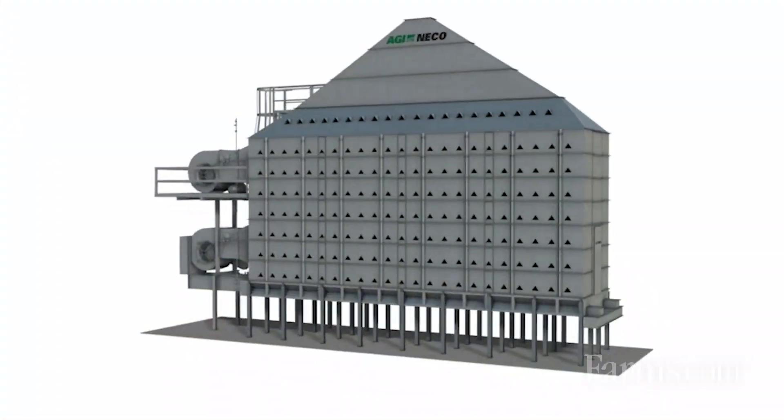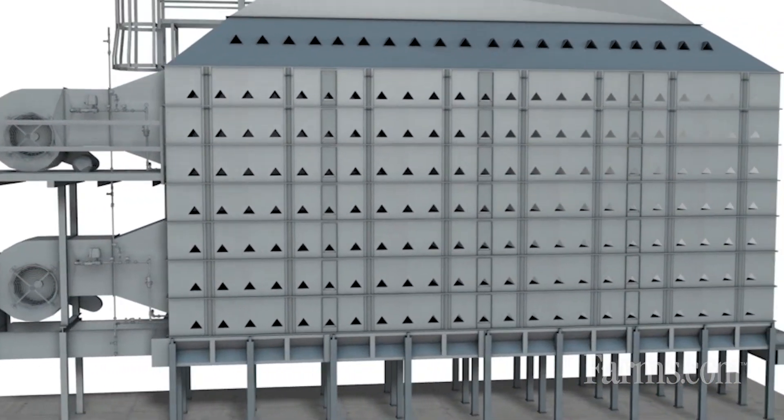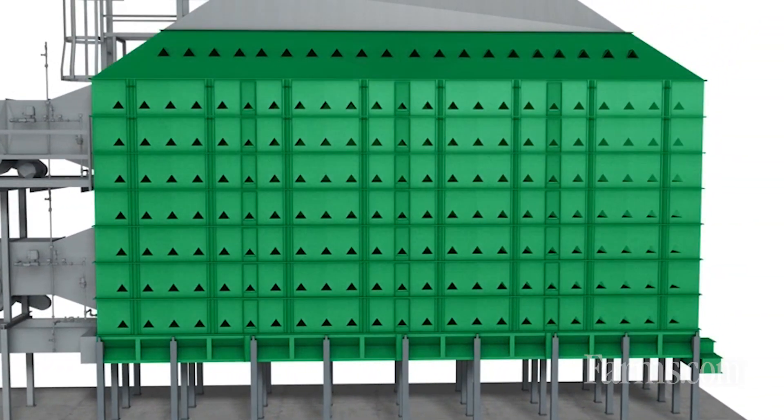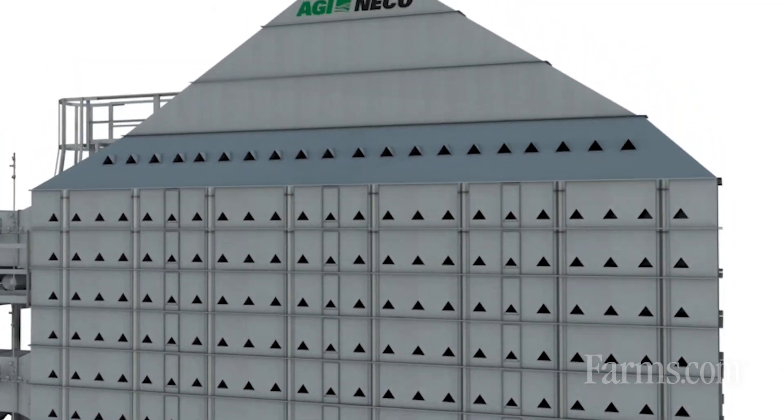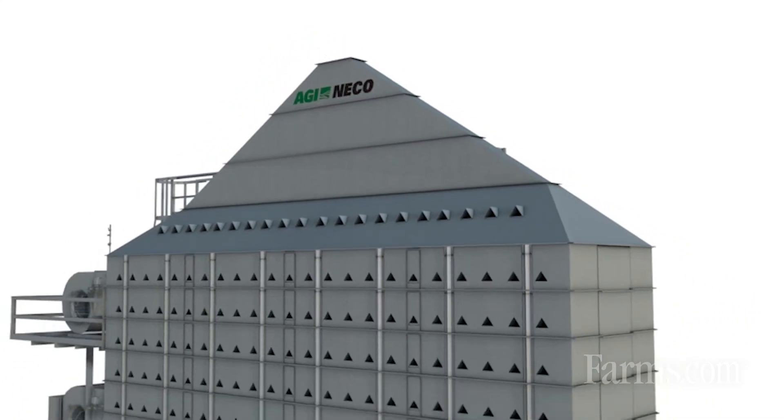We don't see a loss of capacity throughout the grain season, and that allows us to get by with about 30% less airflow in the drying process. 30% less air being delivered to the process means 30% less fuel being used to dry the same amount of grain. Again, that quality and the fuel efficiency.